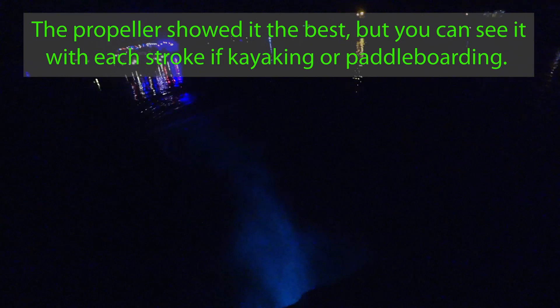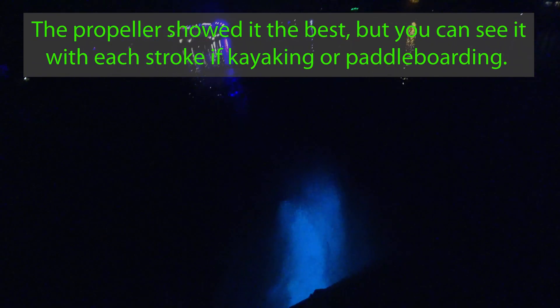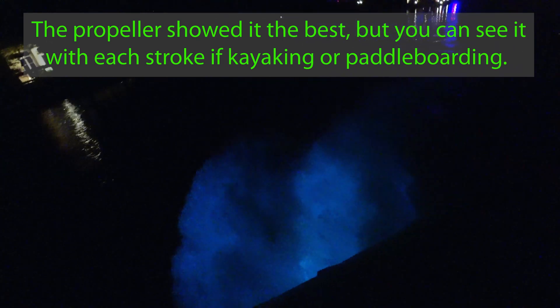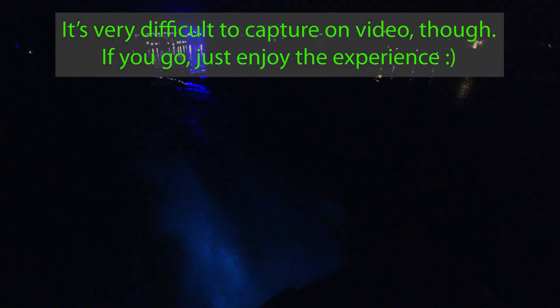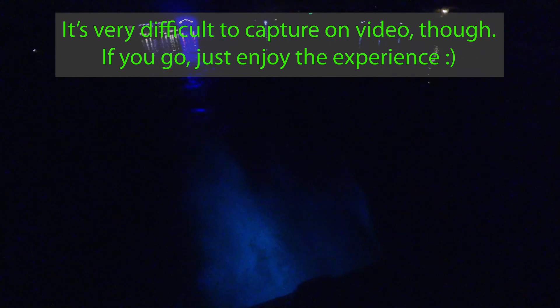Here we go, we're moving again — you can probably see it again. I hope you guys are enjoying this; I know it's not my typical content but I wanted to do a little educational piece on bioluminescence while out here. If you have questions about bioluminescence, definitely let me know. You can barely see it — oh my gosh!